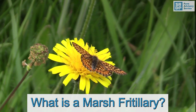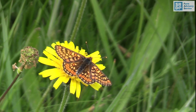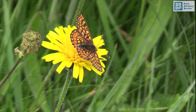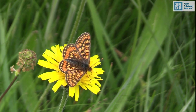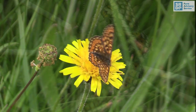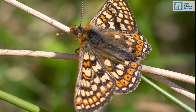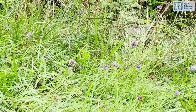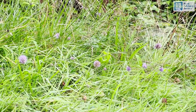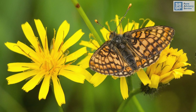The Marsh Fritillary Butterfly is one of our brightest coloured fritillaries. The wings are a variable checkered pattern of orange, brown, and yellow markings, with the ones in Scotland being particularly bright. It is found mainly in marshy ground, which is where it gets its name. This butterfly lives in discrete colonies which require extensive habitats or habitat networks for its long-term survival. It is now confined to the western side of Britain and Ireland.